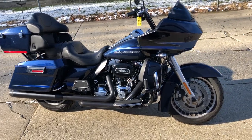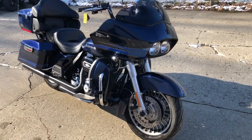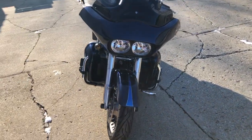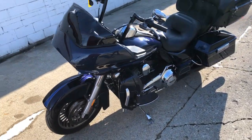Hey guys, ApprovalPowerSports.com here doing some videos on some stuff that just rolled into the showroom. Got a 2013 Road Glide Ultra for sale with only 20,788 miles. Super clean, no dents, no dings, no scratches. Big blue pearl paint shines like new.